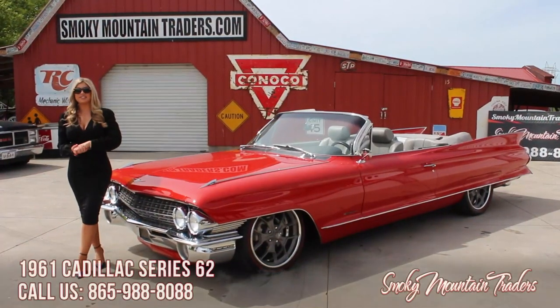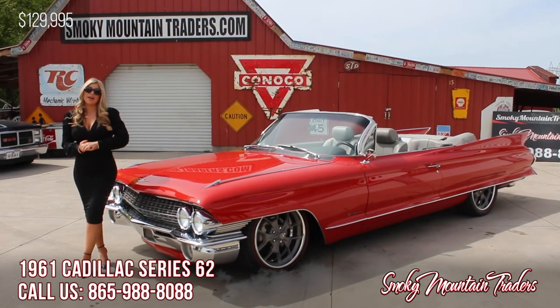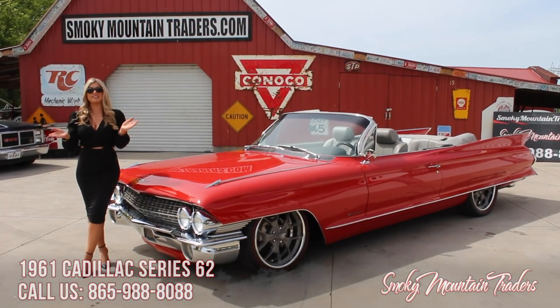Thank you guys for tuning in and checking out this Cadillac with me. If you have any questions, please make sure to call us or email us at any time. Make sure to like and subscribe to our channel. Have a great day.